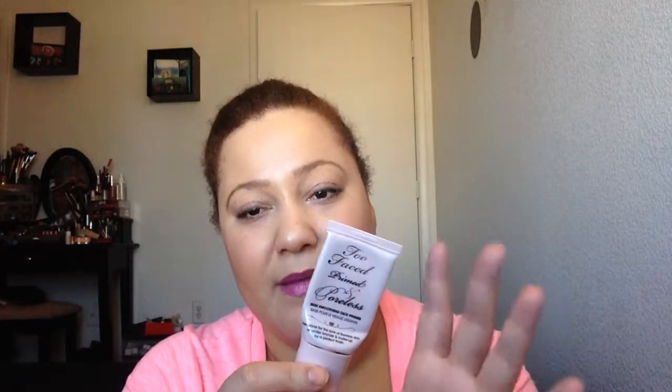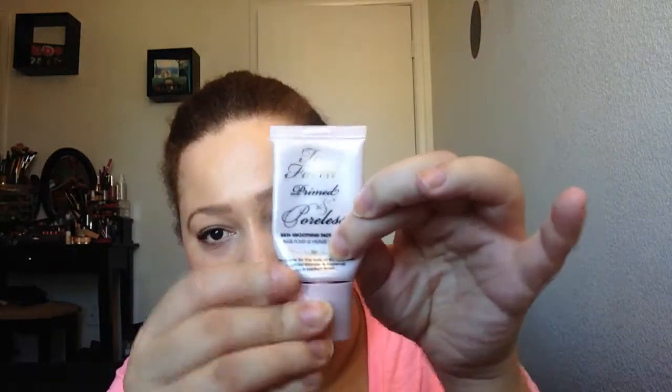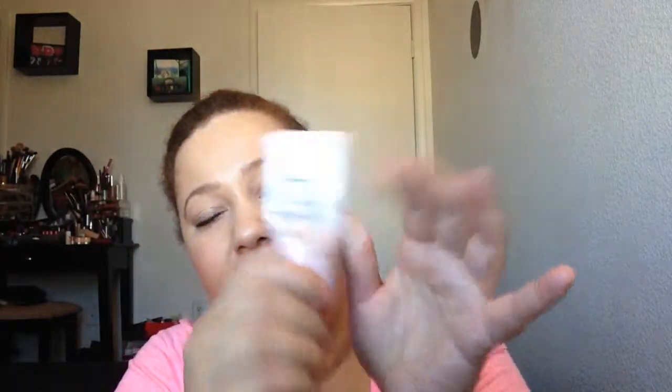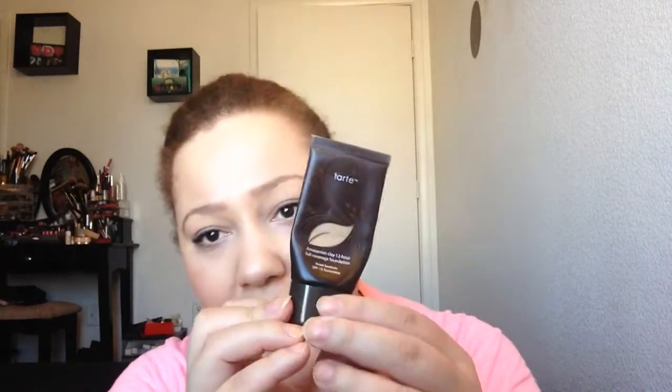Next, I'm calling it done because I probably have one more use, so by the time this video goes live it'll probably be done. This is the Too Faced Primed and Poreless — I've used it almost every day and I literally have like one or two more uses left. And this is the Tarte Amazonian Clay 12 Hour Full Coverage Foundation in the shade Medium, and this is done.